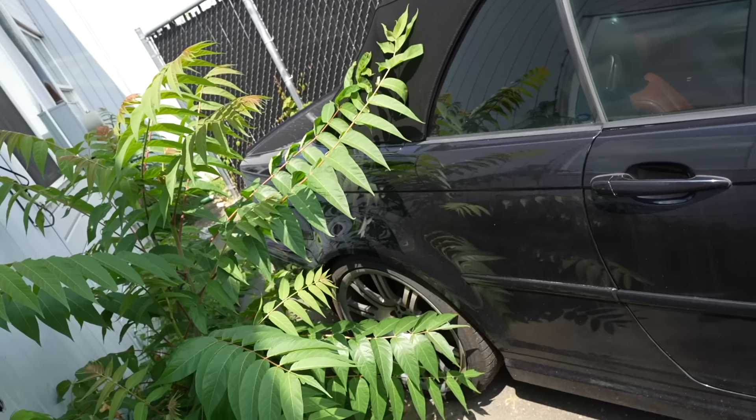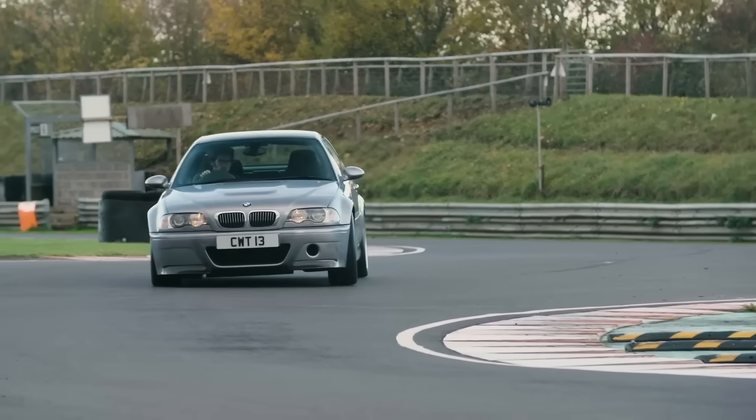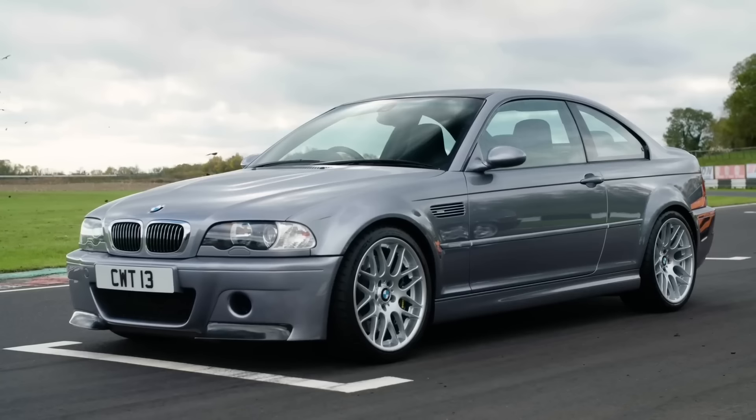This is an abandoned BMW M3, and we're going to fix it in just 24 hours. The BMW M3 is one of the greatest driving cars of all time, and the E46 generation, which this one happens to be, is considered the very best. It also happens to be one of my favorites.